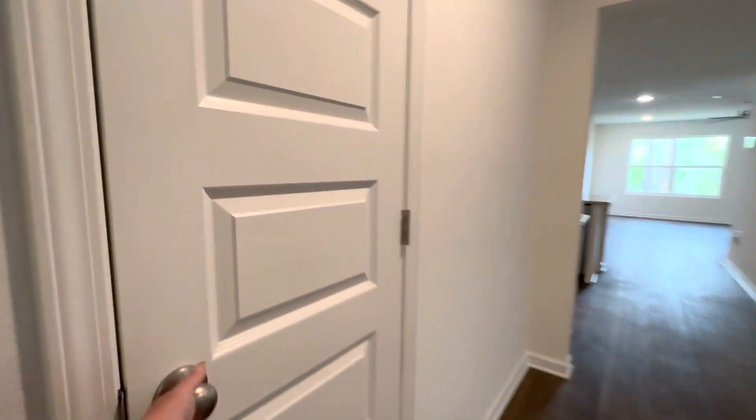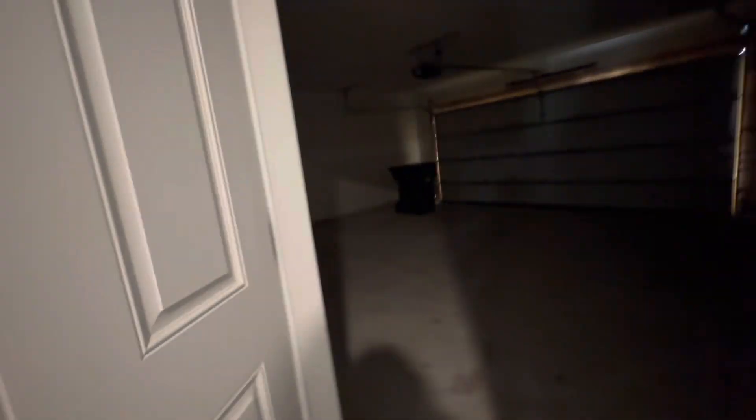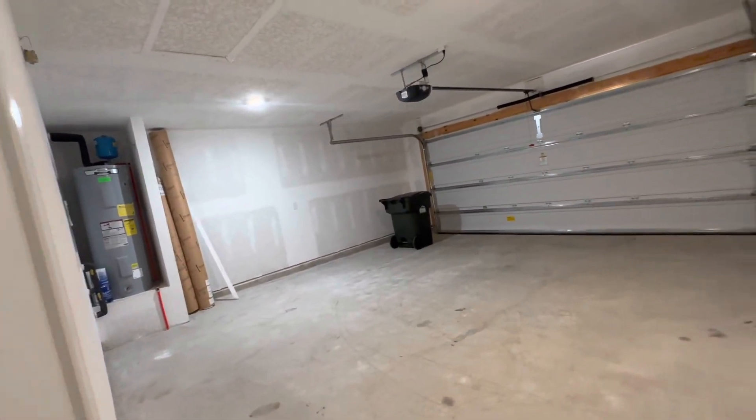We have a hall closet here. Two-car garage with a garage door opener. There are your storm panels on the side.